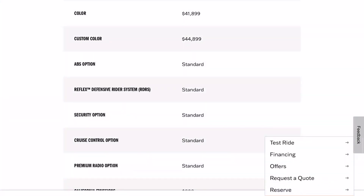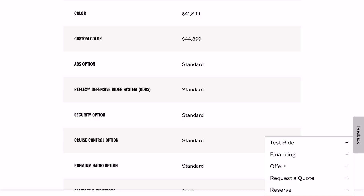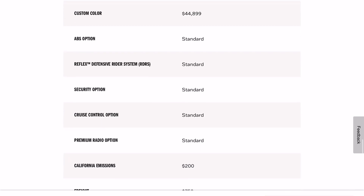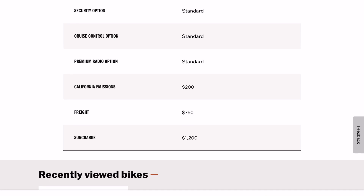The first thing on my mind is the price. This is Harley-Davidson's website for the previous model year. For the 2022 CVO Road Glide, the base price was $41,899. CVOs are all custom color. Then freight is $750, and there's a surcharge of $1,200, apparently for the cost of materials during all the limitations during COVID — they started adding this surcharge.